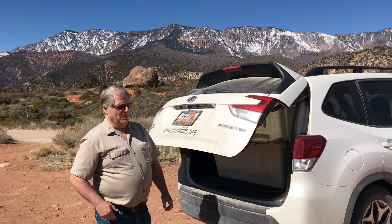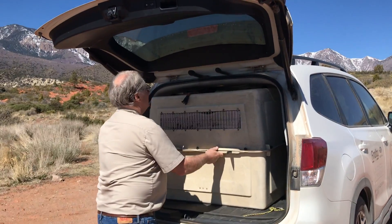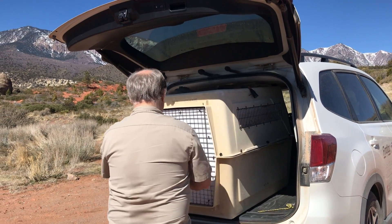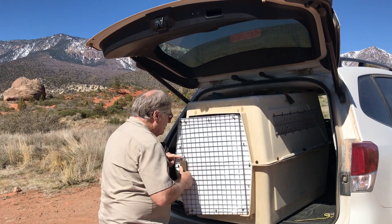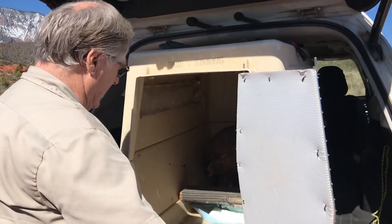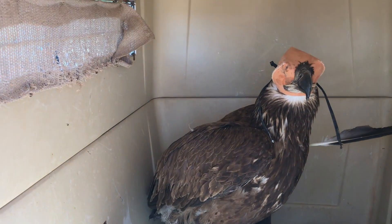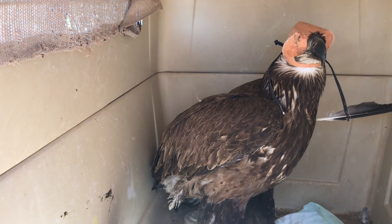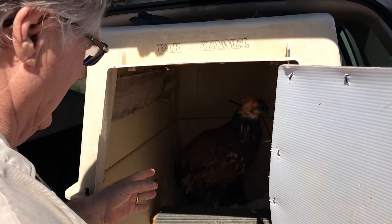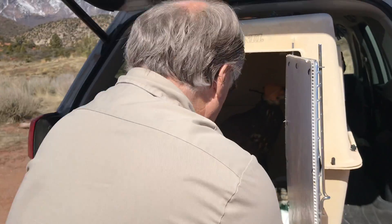Here we are at one of our favorite release sites — it's called Browse. Still has his hood on. Here's our bald eagle ready to release — he molted a feather right there. Now comes the dangerous part: I've got to get a hold of him and get him out of the box without him getting a hold of me. Let's see if I can do that real quick.